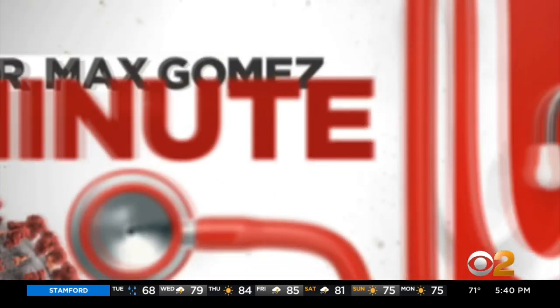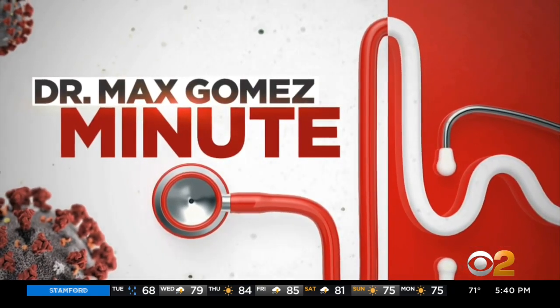In tonight's Max Minute, COVID-19 patients and plasma therapy being used to treat coronavirus patients, but it does have its issues. Here's CBS 2's Dr. Max Gomez. Until a vaccine is developed, the more immediate pressing need is for an effective treatment that can save the lives of the hundreds of thousands sick with coronavirus.